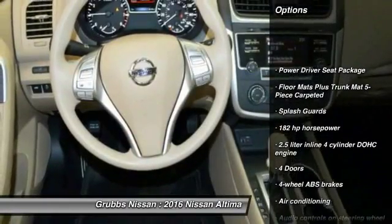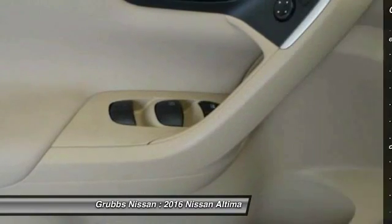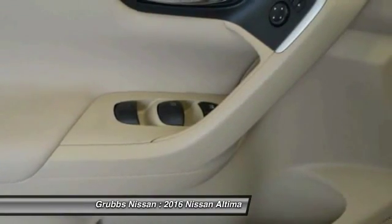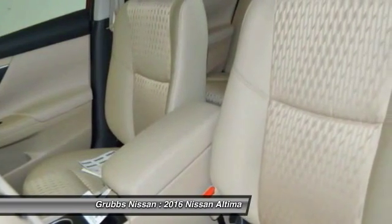Traction control, stability control, Bluetooth, air conditioning, front wheel drive, cruise control, power windows, passenger airbag, remote power door locks, trip computer.